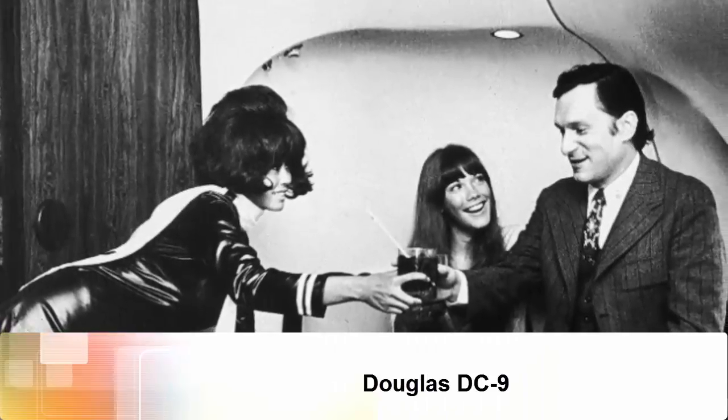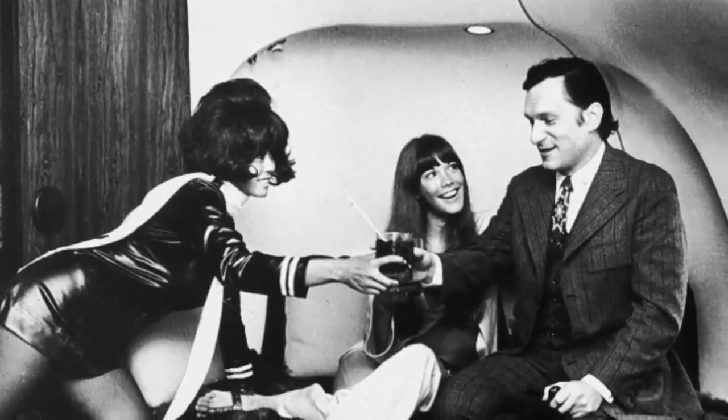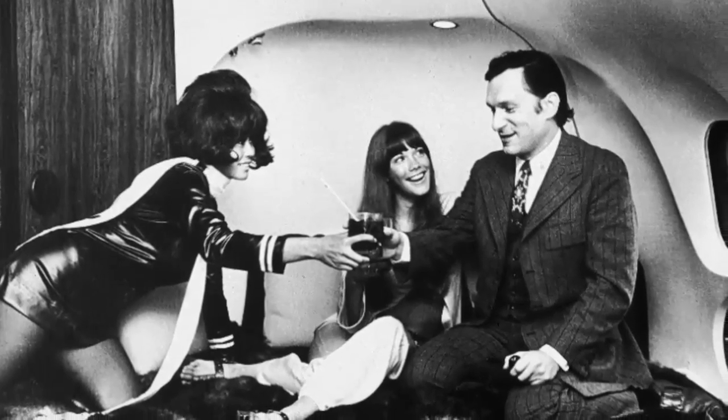Douglas DC-9. The relatively small DC-9 opened up many thin routes for jet service. American magazine publisher Hugh Hefner once owned a DC-9 jetliner and named it the Big Bunny.